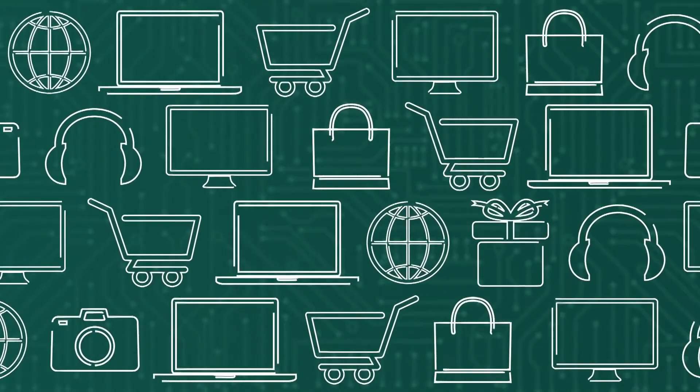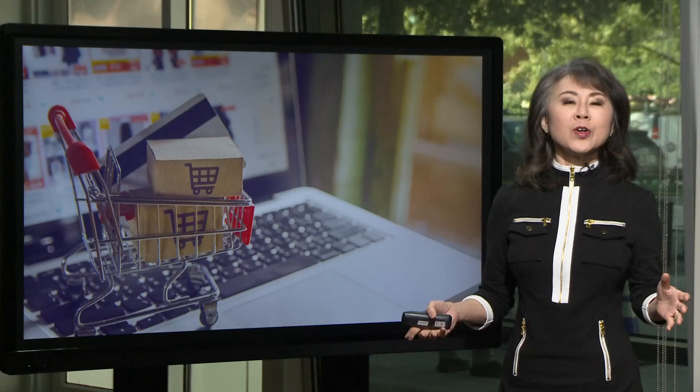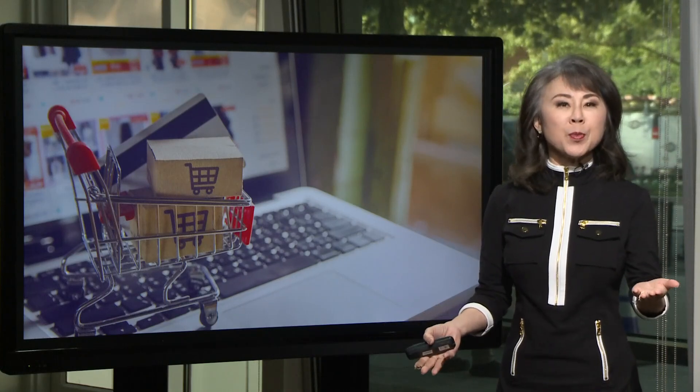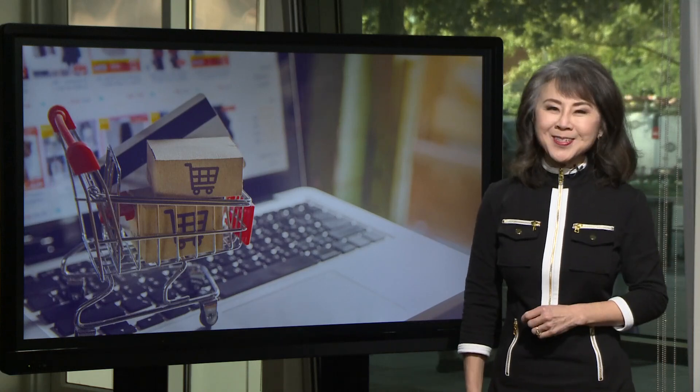Today is Cyber Monday, one of the busiest online shopping days of the year. Ugochi Iloca is visiting Amazon's Robotics Fulfillment Center in Richmond to show us how man and machine are sorting it all out.